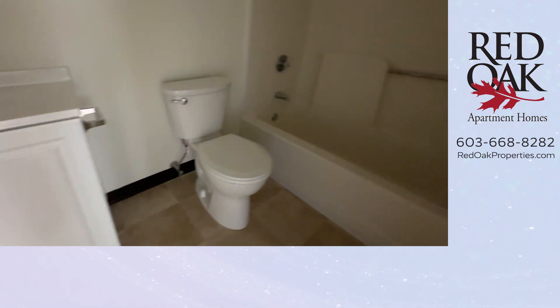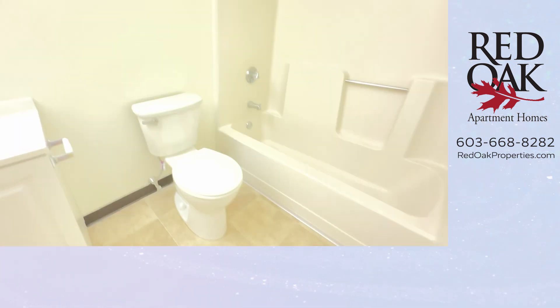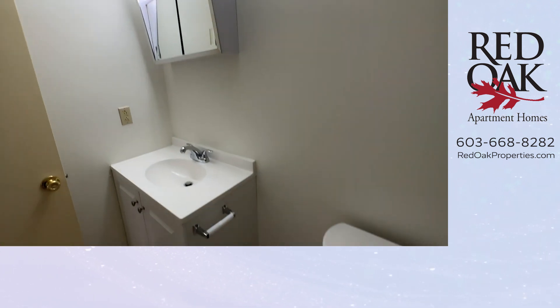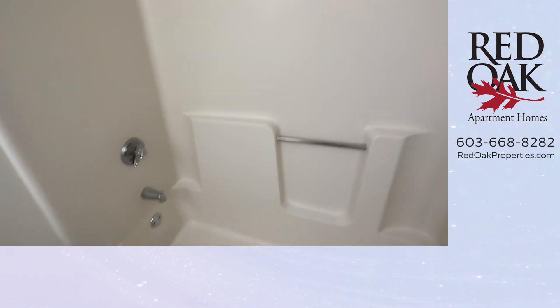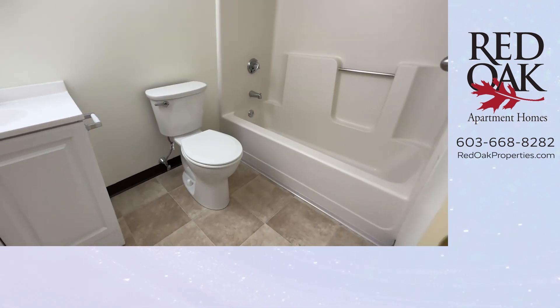Let's take a look at the full bath. There is an overhead fan and light, a full shower and tub, and tile flooring in the bathroom.